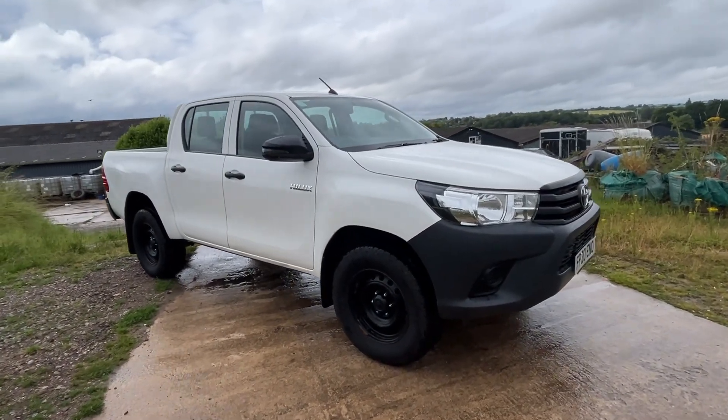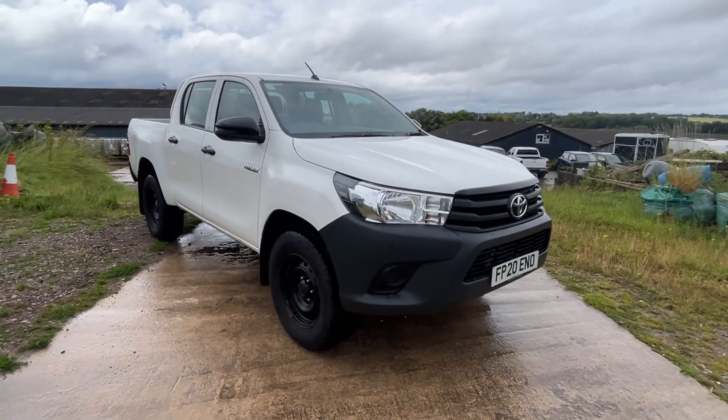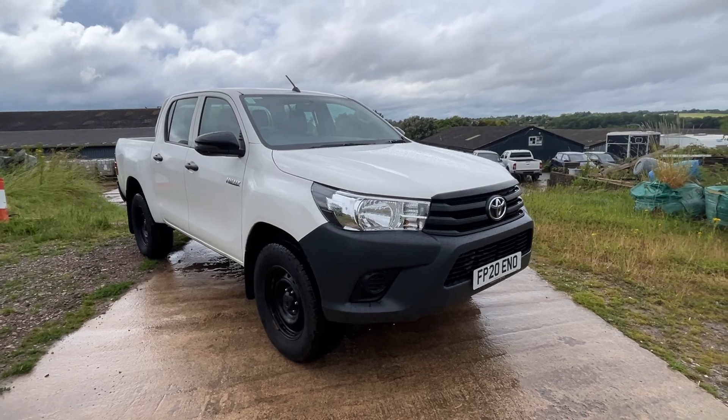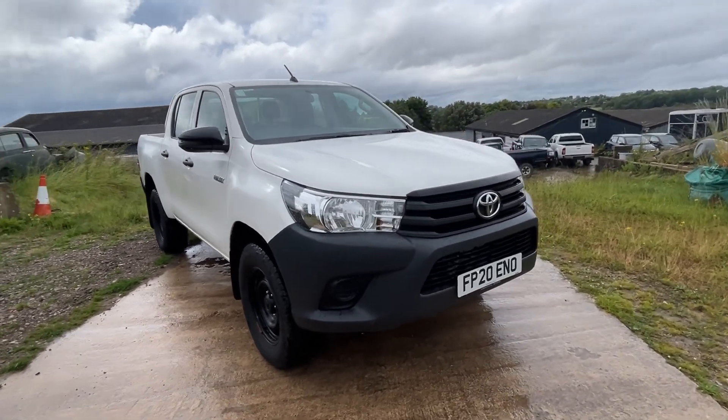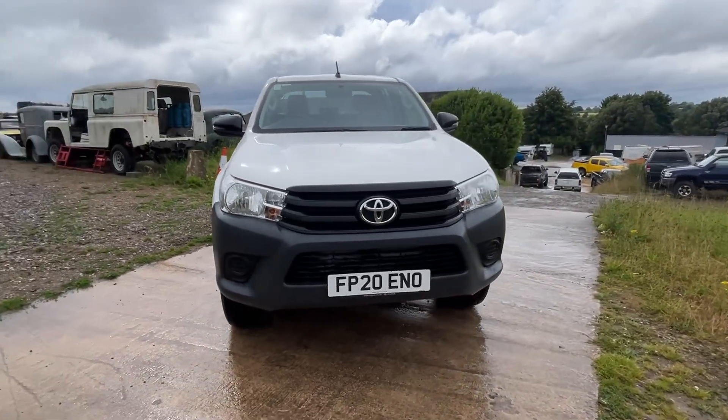Welcome to the sale of this Toyota Hilux. This is an Active 2.4 turbo diesel, the 150 brake horsepower. It's Euro 6, ULEZ compliant, so city centre clean air zone compliant vehicle.